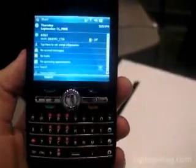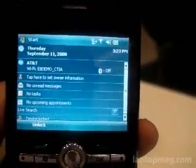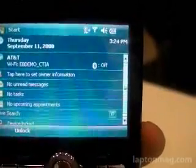Otherwise, it's a pretty full-featured Windows Mobile device. Right now it's running 6.1, but obviously it will upgrade to whatever is available at the time. You have a full touchscreen here. On the back, you have a 3-megapixel camera and a microSD card slot.